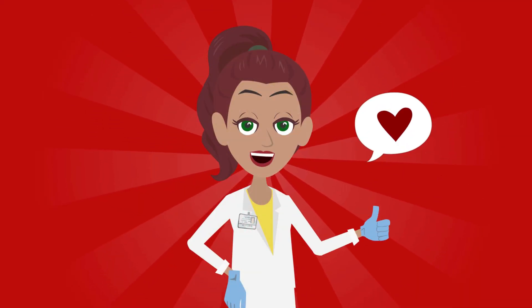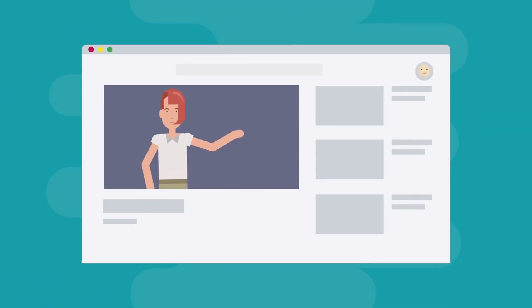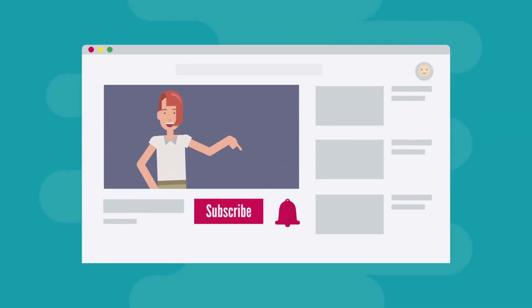If you've been enjoying the video so far, hit the like button, subscribe, and hit the bell icon so you don't miss more videos like this.